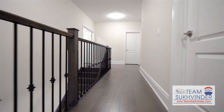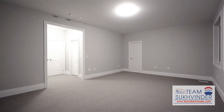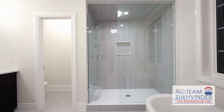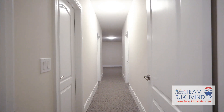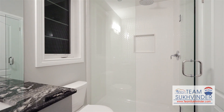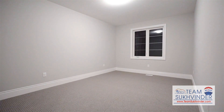The second floor features 5 bedrooms, each with their own en-suites and walk-in closets, 5 inch hardwood floors, and 10 feet ceilings.